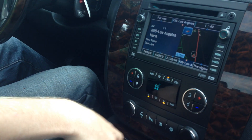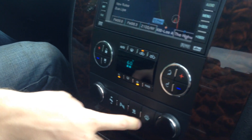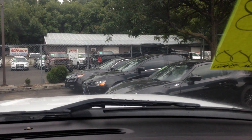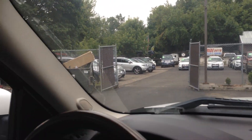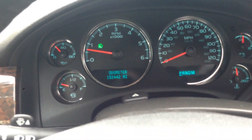There's a traction control button, rear window heat, power plug-ins, and dual climate control. You've got your information center buttons for the dash. The exact mileage is 152,442.